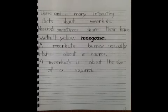There are many interesting facts about meerkats. Meerkats sometimes share their homes with yellow mongooses. A meerkat's burrow usually has about 15 rooms. A meerkat is about the size of a squirrel.